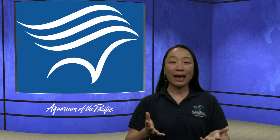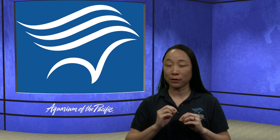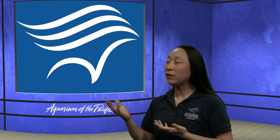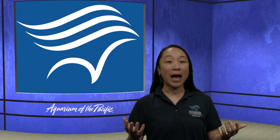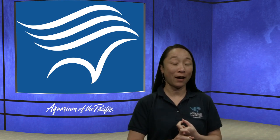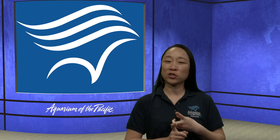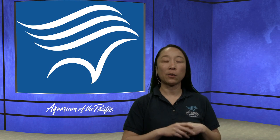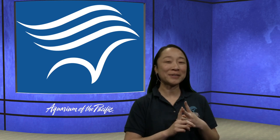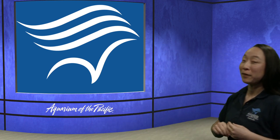We are going to be looking for those colors and shapes. We'll be having a video very soon of a bunch of different animals. I want you to see what colors you find, and also what shapes the animal parts are. So looking for colors and shapes, let's start our exploration.